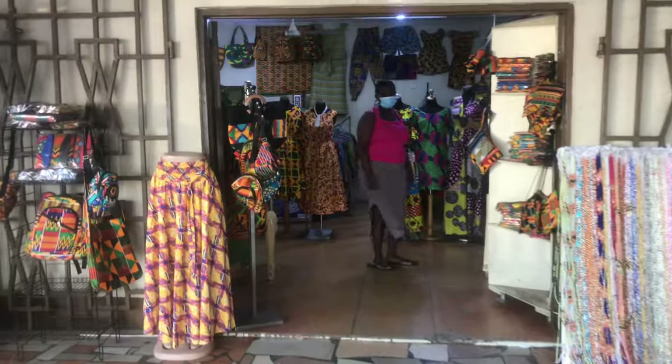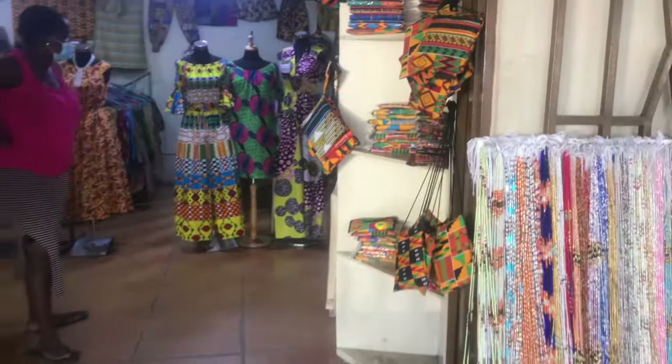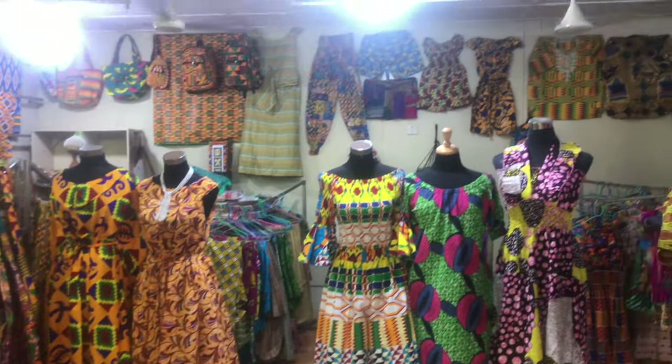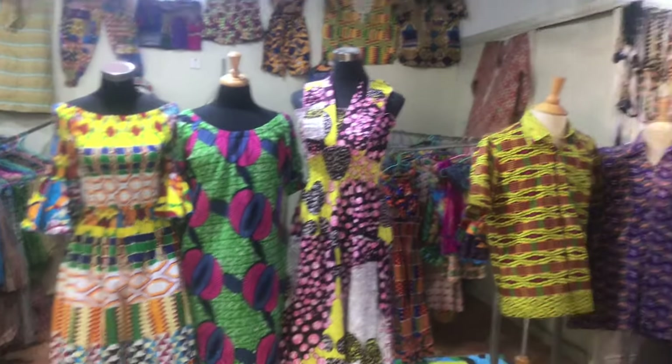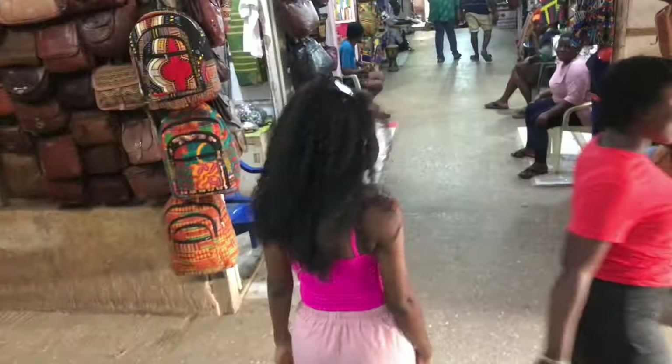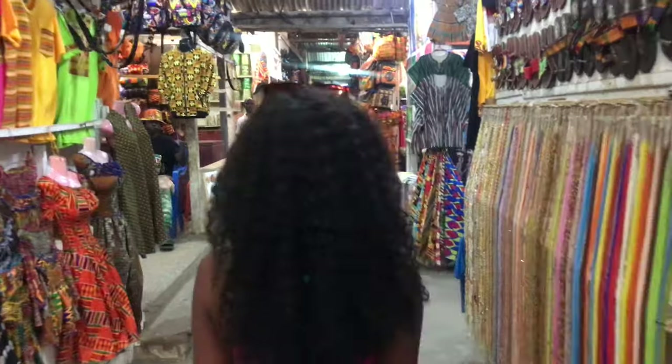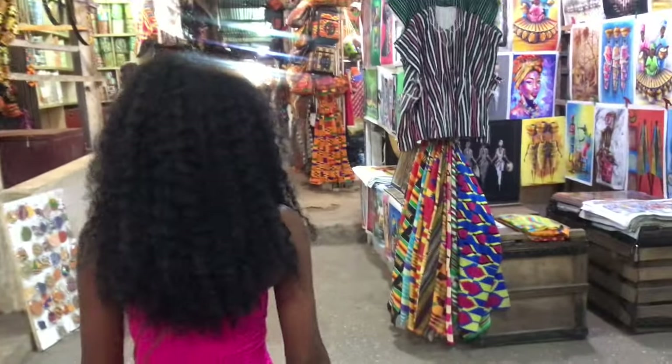This is an African clothing studio. The center is vast and has many shops — in case you come, be careful, you can easily get lost.